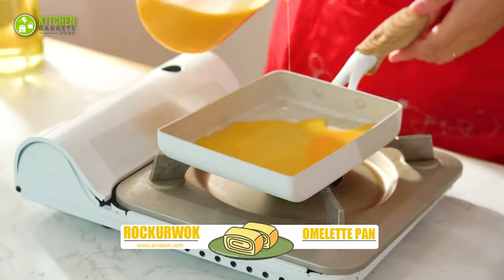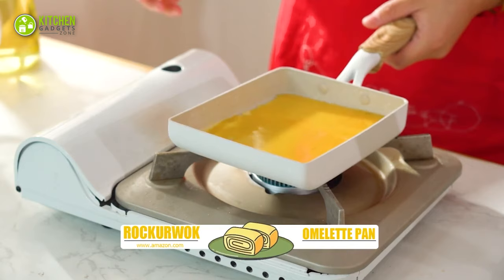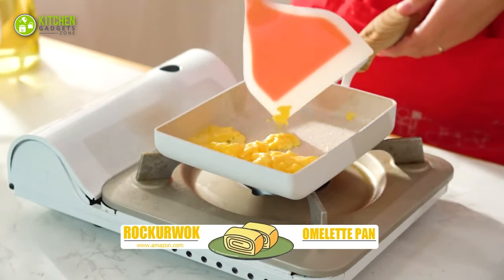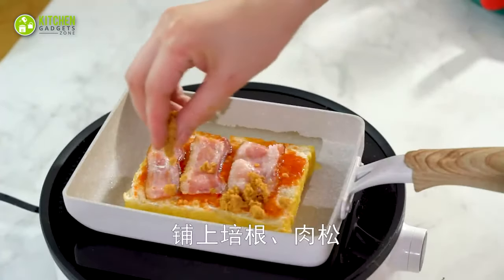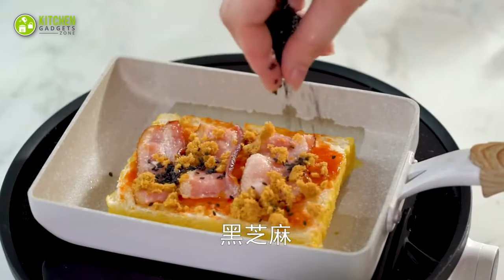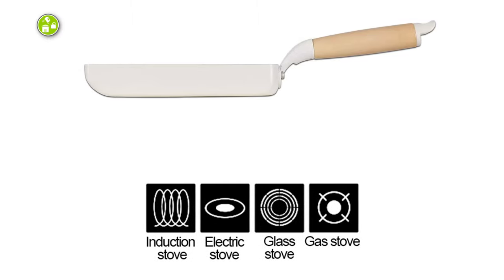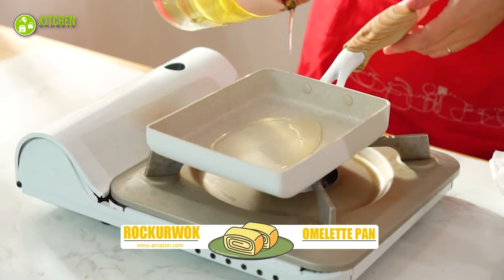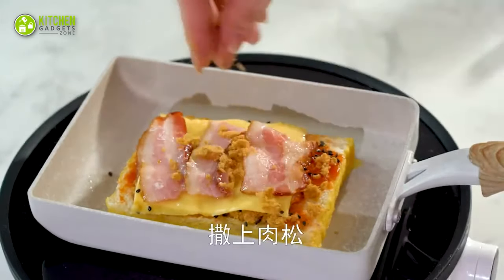The comfortable, lightweight handle is ergonomically designed and anti-skid, protecting your hands from heat and providing a comfortable grip. This omelette pan is also incredibly versatile, suitable for use on induction cookers, electric furnaces, and gas and natural gas stovetops. Just remember to use gentle utensils and a few drops of oil or butter for optimal cooking results.